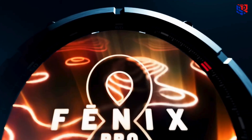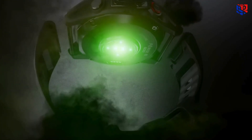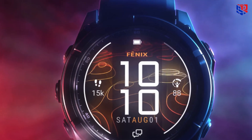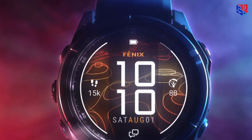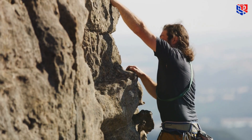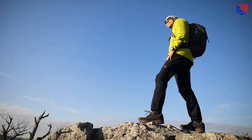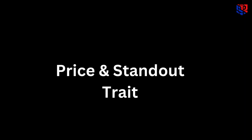Hi everyone, today I am spotlighting the all-new Garmin Fenix 8 Pro Micro LED — the 51mm powerhouse that brings the brightest display ever seen on a smartwatch, plus rugged outdoor features to match. Stick with me and I will walk you through exactly what makes it stand out and what to consider.